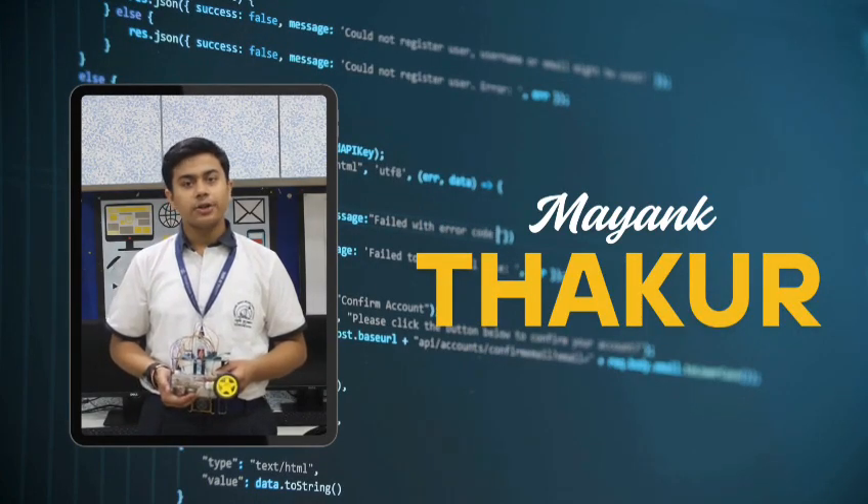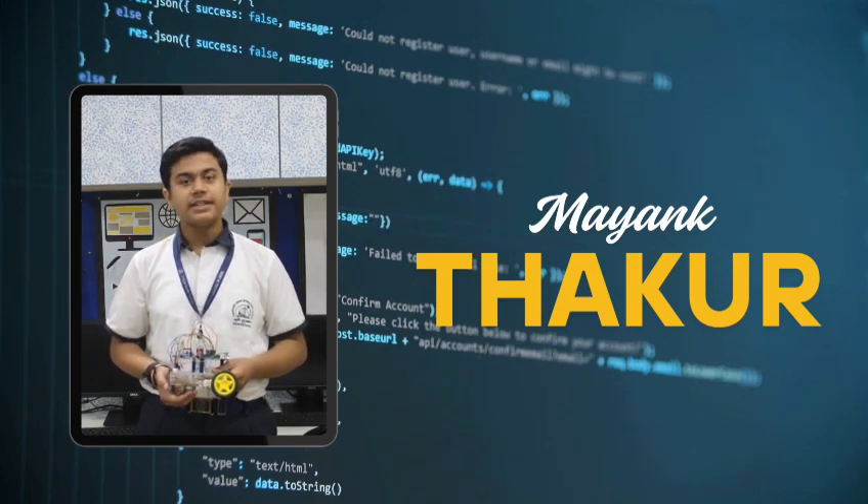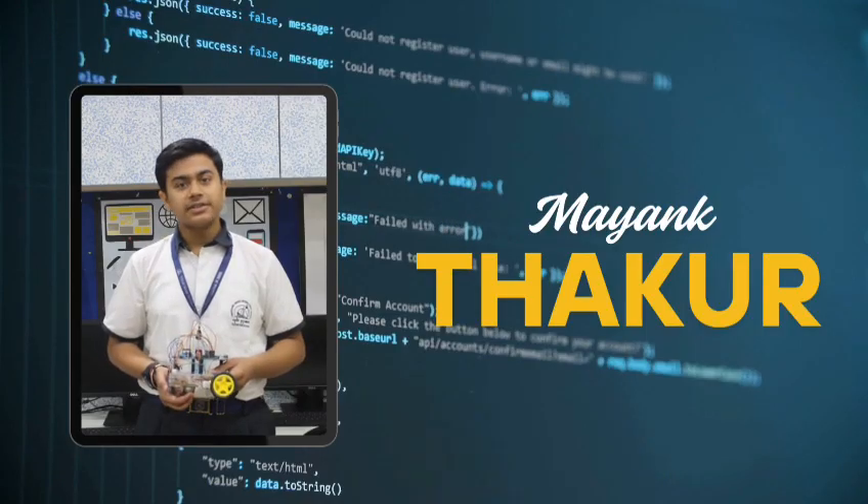The Line Follower Robot is used to automate the movement of the robot according to a defined path. It is used in industries and warehouses for transportation purposes, and it is also used in the education field.